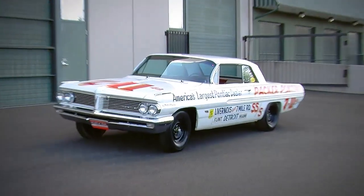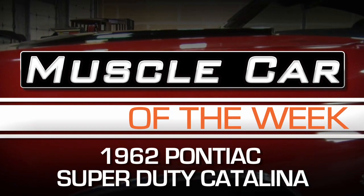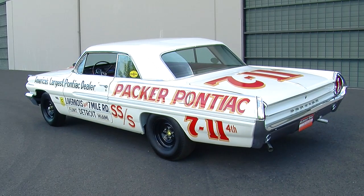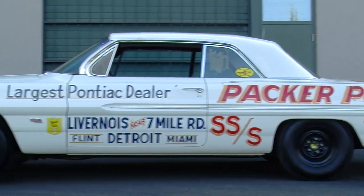You might not envision going racing in a 1962 Pontiac Catalina, unless maybe it's this one. This week's car is not only very unique because it is an extremely low production, factory-built race car, but the story about how this car came to be is just as fascinating. What we're looking at is a 1962 Pontiac Catalina, but this one is outfitted with the Super Duty option, and that means this is not your ordinary, average Pontiac Catalina.